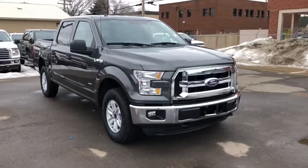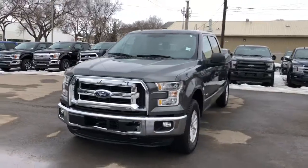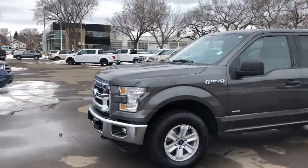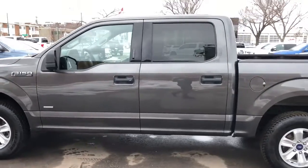This F-150 has a 2.7 litre V6 engine with automatic transmission and four-wheel drive. You have chrome on the grille and bumper of this truck as well as some tow hooks, and we have alloy wheels on here.